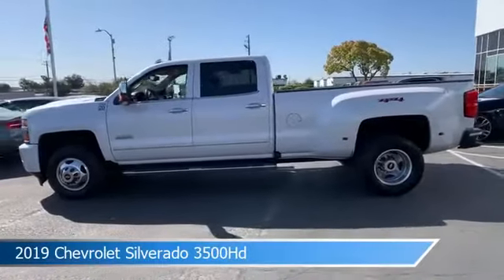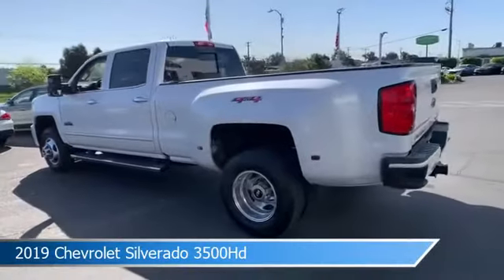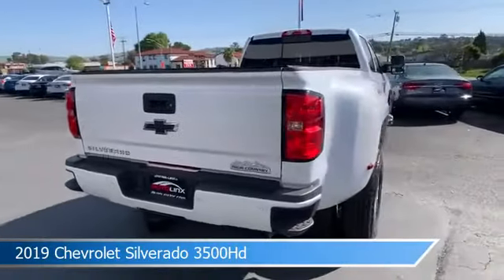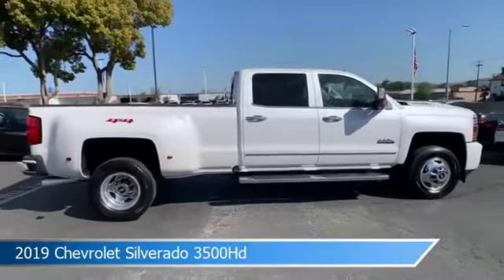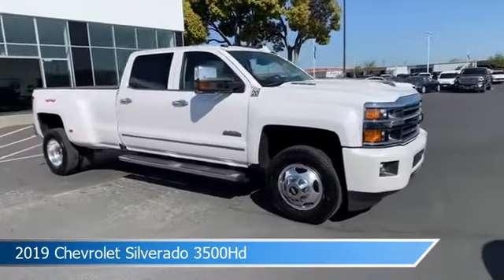Take a look at this 2019 Chevrolet Silverado 3500 HD, equipped with an automatic 6-speed Allison with overdrive transmission in white. This truck comes with some great features including adjustable pedals, dual climate control, anti-lock brakes, audio controls on the steering wheel, and more. Come in and check it out today.